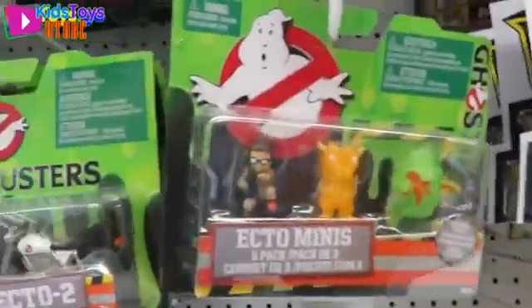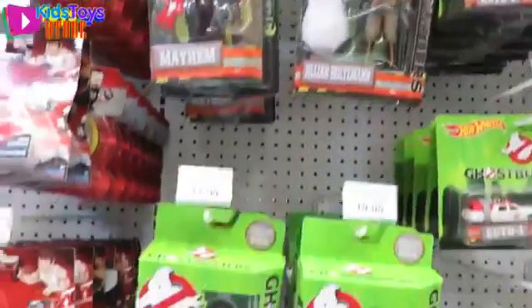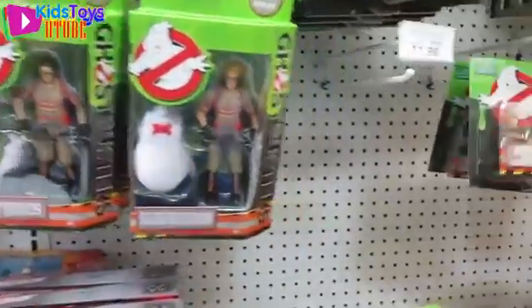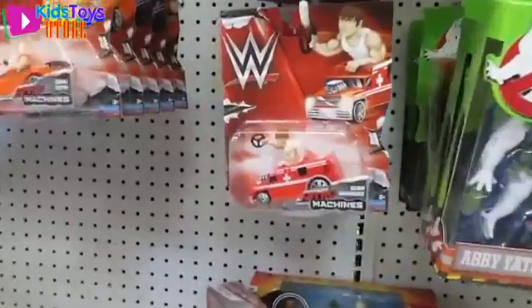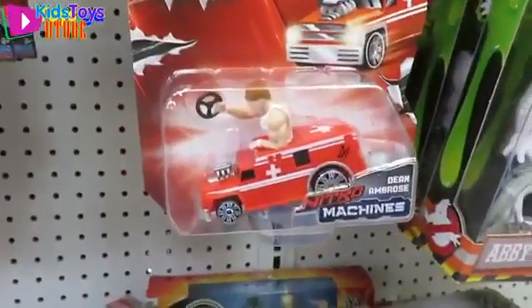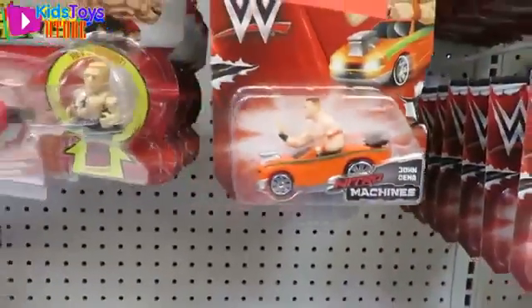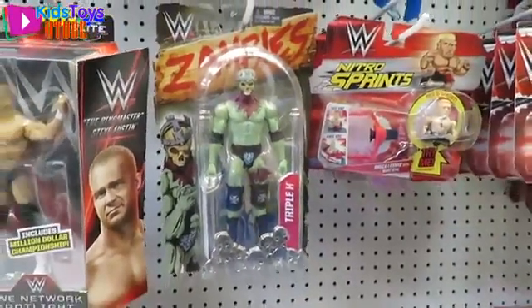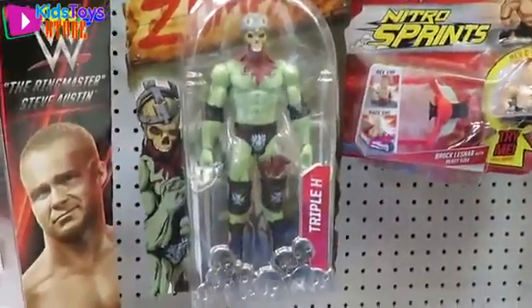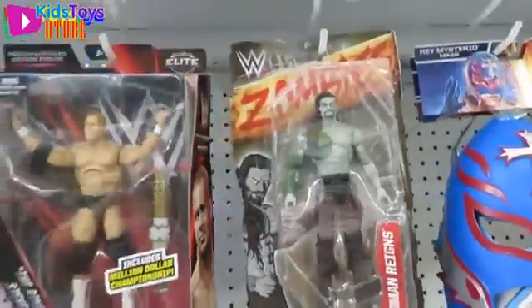There's Ghostbusters! I like this ghost — the little blue one. He's cute. There's wrestlers on cars — John Cena. What makes wrestlers better? Wrestlers in little cars! I love the zombies — the wrestler zombies. They look really cool.